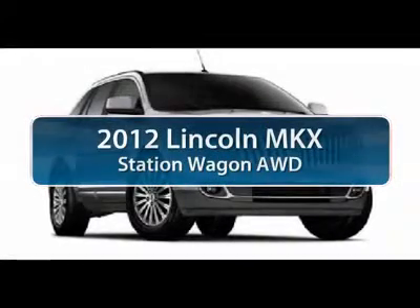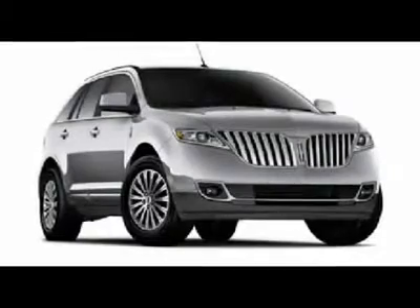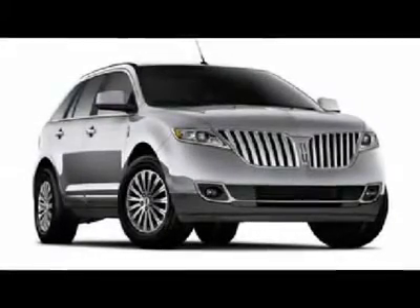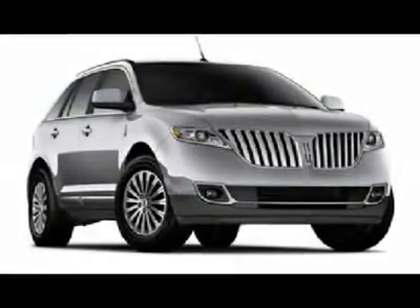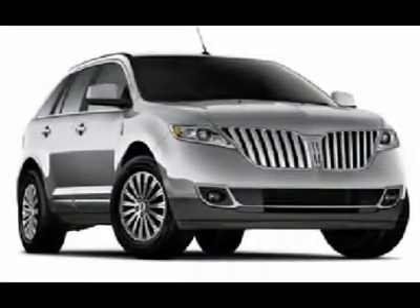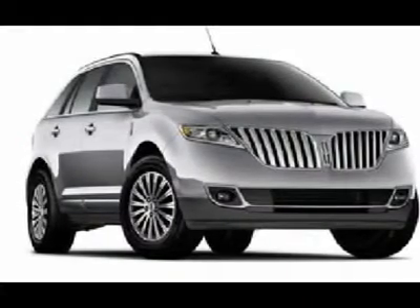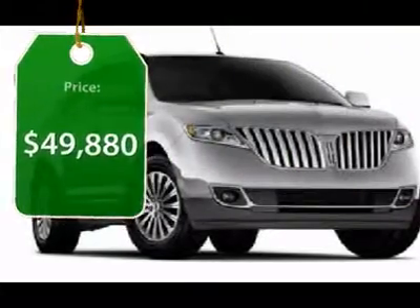The 2012 Lincoln MKX. The MKX offers performance that's ahead of the curve, boasting excellent launch and acceleration with a 3.5 liter Duratec V6 engine that delivers 265 horsepower. The MKX is truly empowered for action and is priced below $50,000.